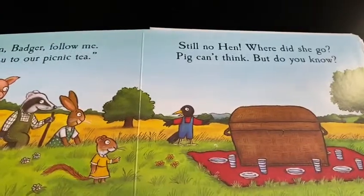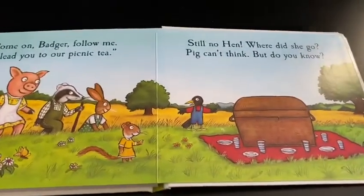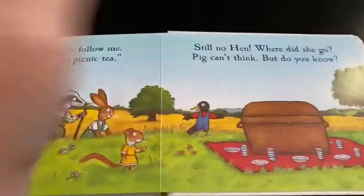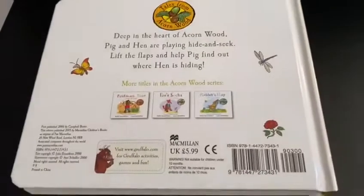Still no hen. Where did she go? Pig can't think, but do you know? Can you see the hen? Maybe the hen's in the basket. Let's have a look. Peek-a-boo! The end.